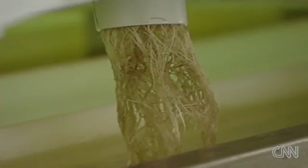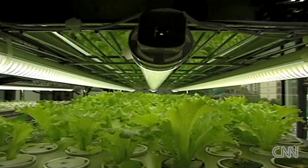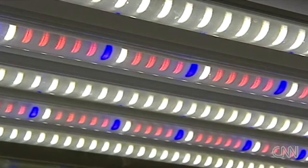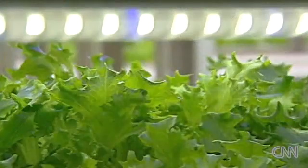The system uses hydroponics, which grows the vegetables directly in water. Energy-efficient lights serve as artificial sunshine to boost growth. This, says the company, is the future of farming.